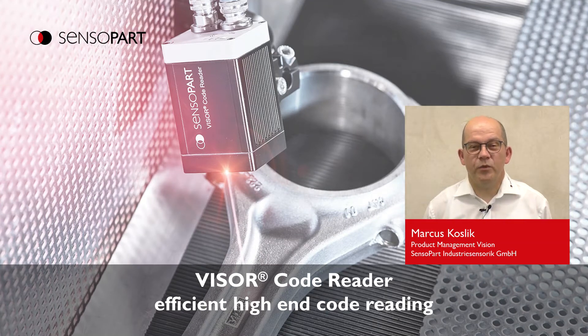Hello everybody. Welcome to this presentation. My name is Markus Koslik. I'm Product Manager at SensuPart. This presentation will give you an overview over the features of the Viser CodeReader.